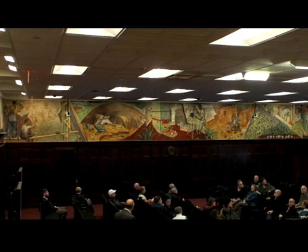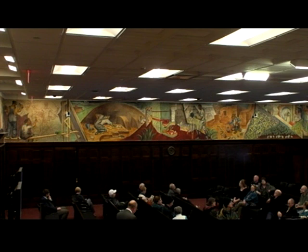We're focusing on the south wall, which was completed by Harry Donald Jones. Here is one of the very few pictures of him in existence — taken from the Des Moines Register in 1938, when he was working in Des Moines in the late 1930s after completing the mural here. He was born in Vincennes, Indiana. He studied at what was then Iowa University and then at the Museum of Fine Arts in Boston as well as at Harvard University. He was based in Iowa until 1941, when he entered the Navy during World War II.